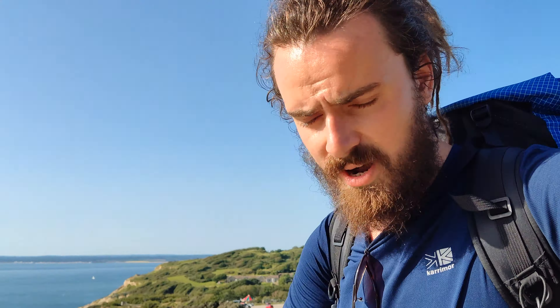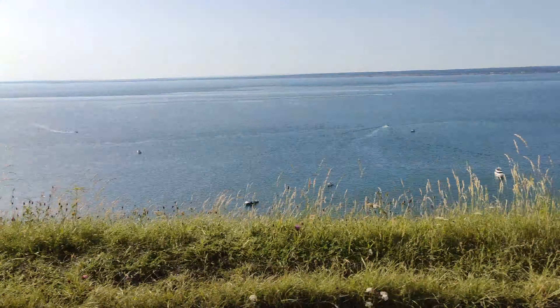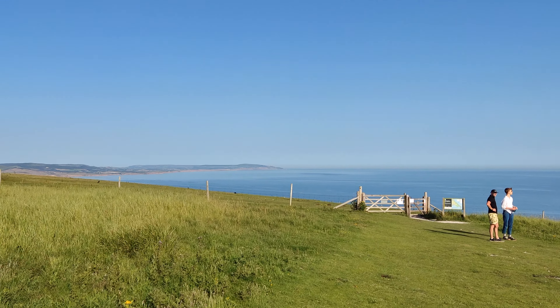My trick to any hill is just to get at it hard and fast, so I'm going to have a good stomp on. Halfway through — tomorrow we'll be going around that end point down there.